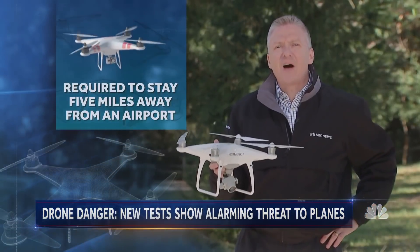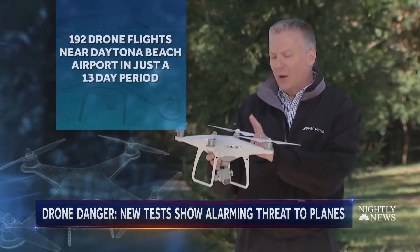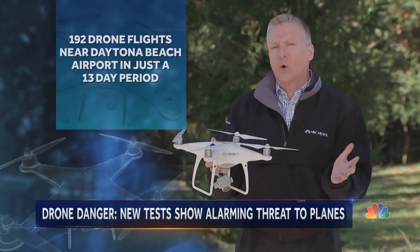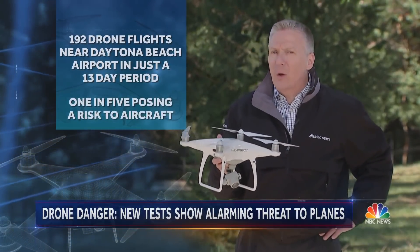Drones are required to stay at least five miles away from an airport. But researchers just documented 192 drone flights near Daytona Beach Airport over just 13 days, with one in five posing a risk to aircraft.